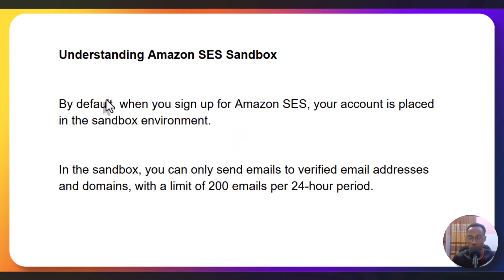Understanding the Amazon SES sandbox: when you register as a user, by default your account is placed in the sandbox environment. In the sandbox environment, you can only send emails to verified email addresses or domains, with a limit of 200 emails per 24-hour period. This means if you have 400 email subscribers, you can only send 200 of them and wait the next day for the remaining 200. But when you get access to production, you can send up to 50,000 emails per day. Currently my account is standing at 200,000 emails quota per day, because I have been using it for a long time and my email list has grown to over 270,000 subscribers.